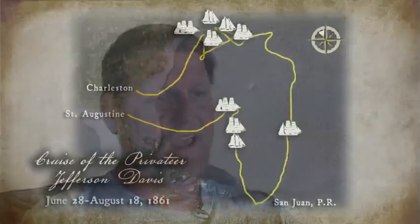The Jeff Davis, on her very first cruise, was very successful, capturing nine Yankee sailing vessels, and of course has proved to be the most successful cruise of the Civil War.